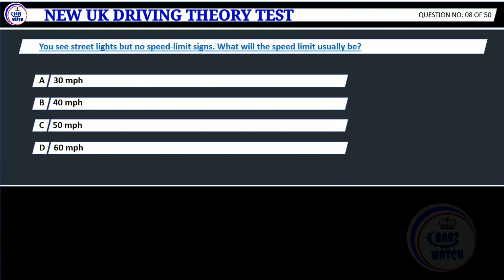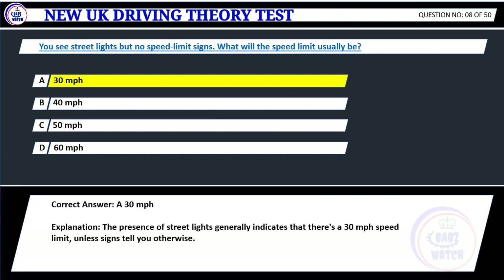Question 8. You see street lights but no speed limit signs. What will the speed limit usually be? A. 30 mph. B. 40 mph. C. 50 mph. D. 60 mph. Correct answer: A. 30 mph. Explanation: The presence of street lights generally indicates that there's a 30 mph speed limit, unless signs tell you otherwise.